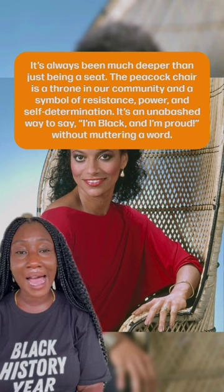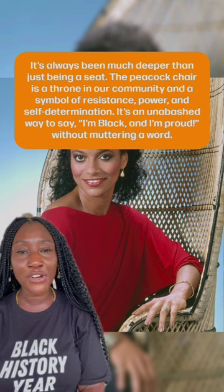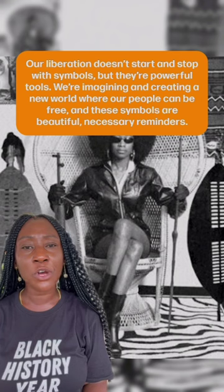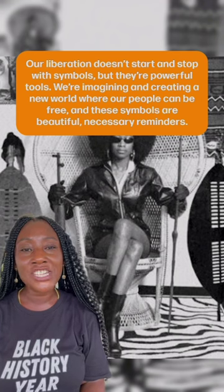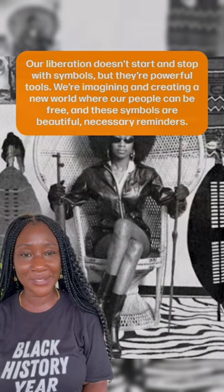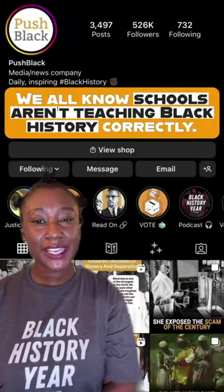It's an unabashed way to say 'I'm Black and I'm proud' without muttering a word. Our liberation doesn't start and stop with symbols, but they're powerful tools. We're imagining and creating a world where our people can be free, and these symbols are beautiful, necessary reminders.